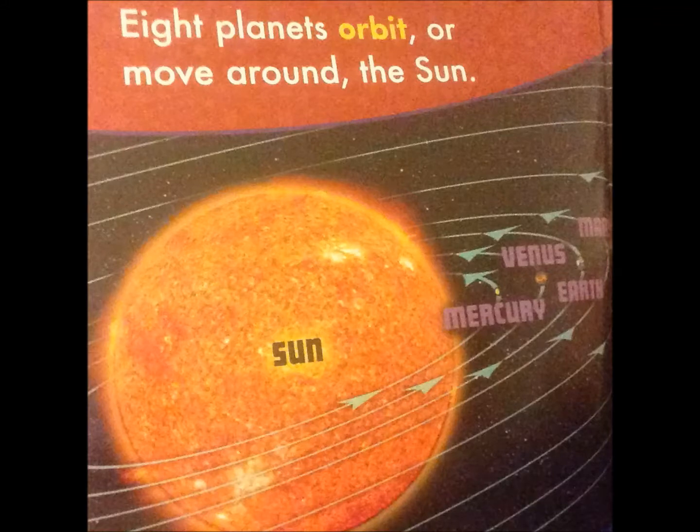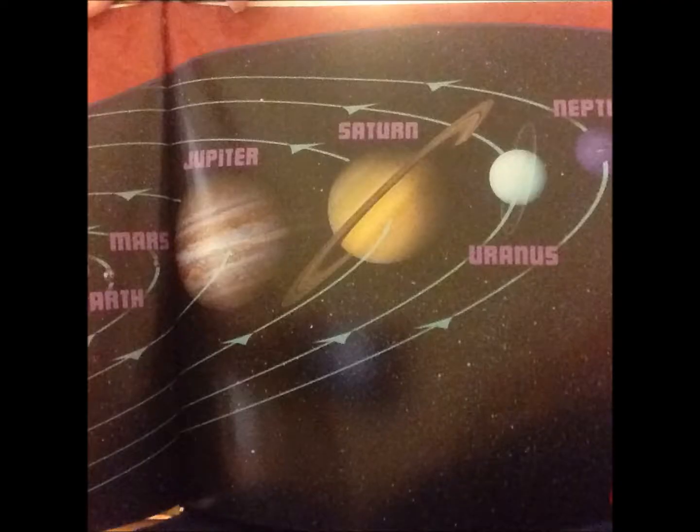Eight planets orbit, or move around, the sun. They are natural satellites of the sun: Mercury, Venus, Earth, Mars, Jupiter, Saturn, Uranus, and Neptune.